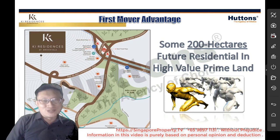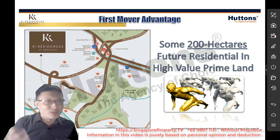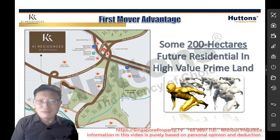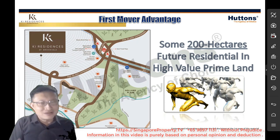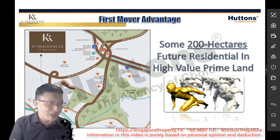Hi everyone, my name is PK Soo from Huttons and today I'd like to shoot this video to answer some questions that I've been receiving about Key Residences — about the potential and how viable it is as the next investment property. A lot of my clients have been asking me about that and I thought of sharing some of the information I have on hand.